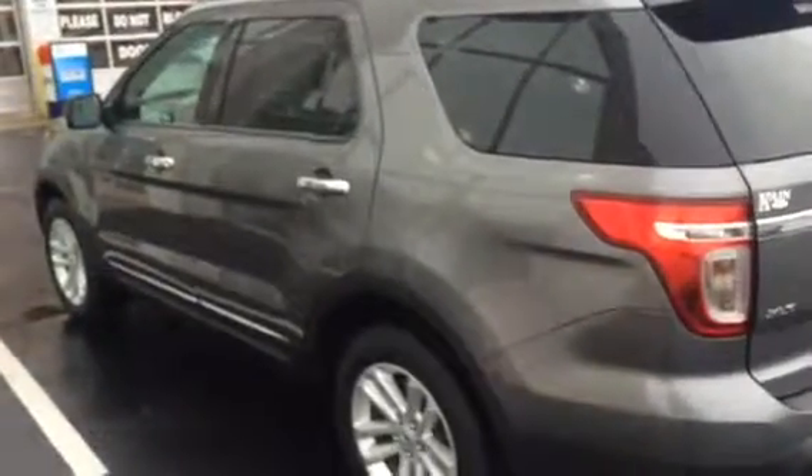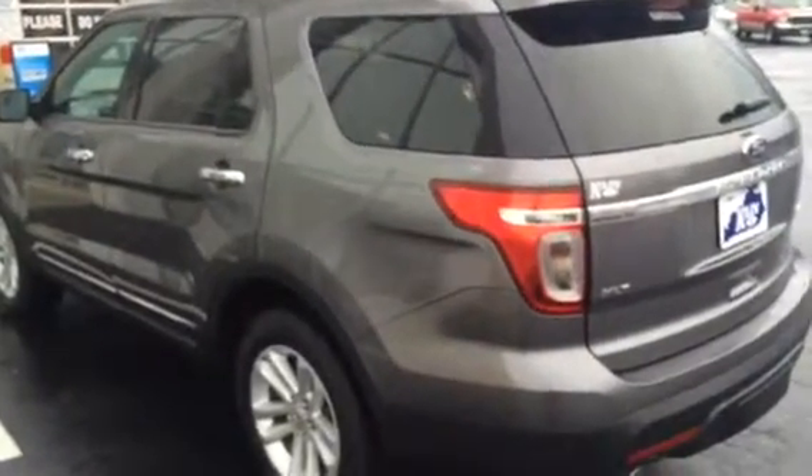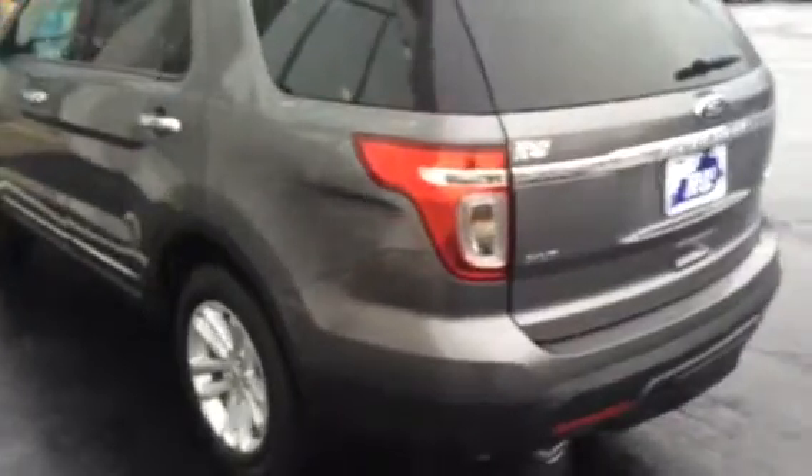Hello everyone and welcome to Jack King Ford, Versailles, Kentucky. Today we'll be previewing a 2014 Ford Explorer. This is an XLT, four-wheel drive, gray in color.